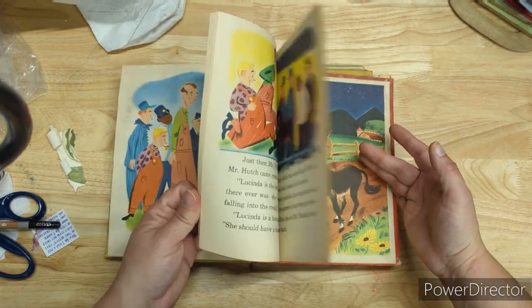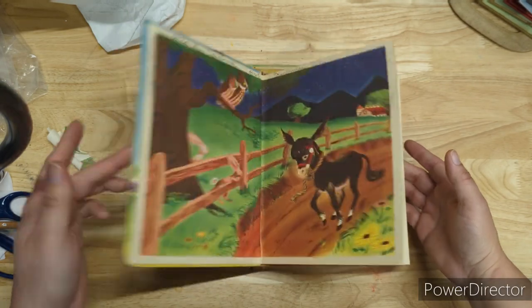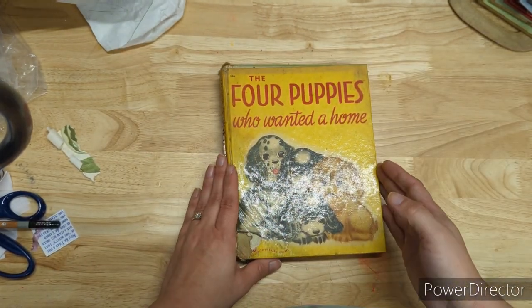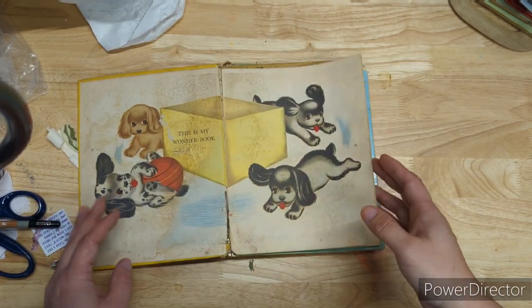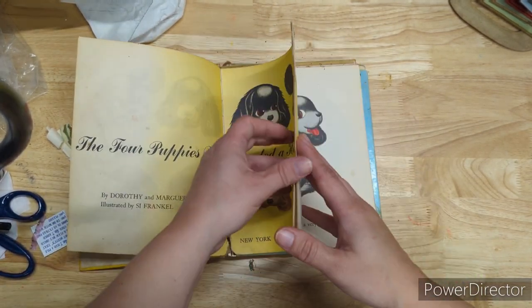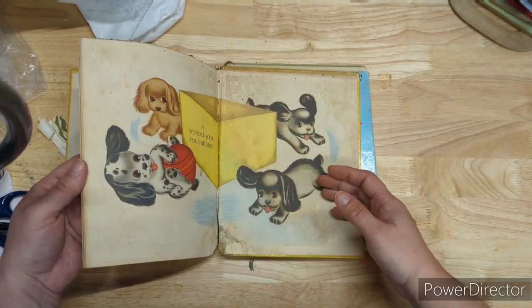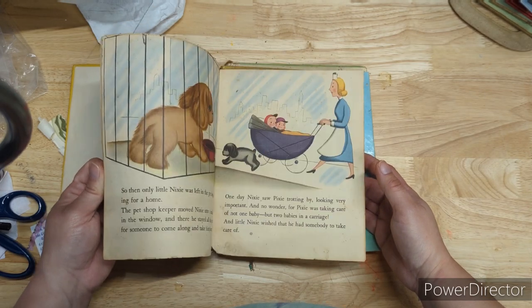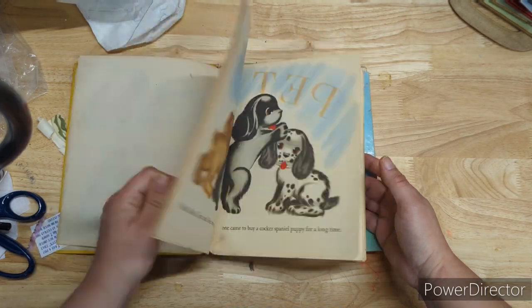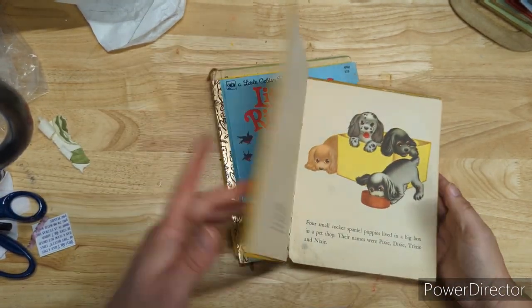1952 for Lucinda — no scribbles in this one, that's good. The Four Puppies Who Wanted a Home — the corner's a little rough on that one. 1950. This book has been loved but not destroyed. It might just be dust from a shelf or something.